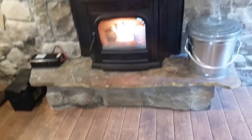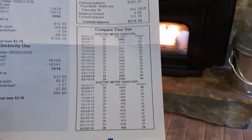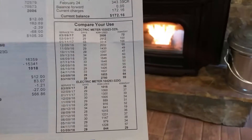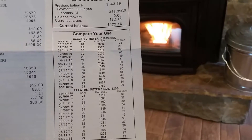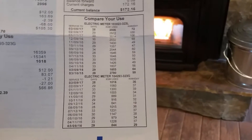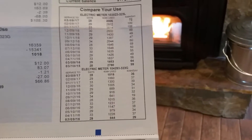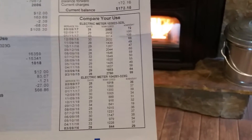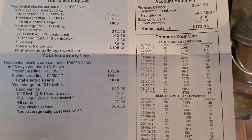We've turned the furnace off and everything. I thought I'd pull in my bill here and show you that it has made a significant difference — we went from $350 a month to $172. You can see my electrical rate from 2015 and 2016, and then this year. I don't know what my kilowatt usage is just yet, but there it is.